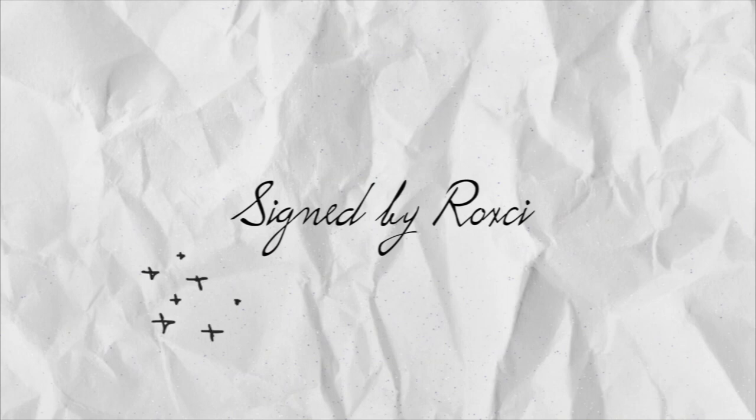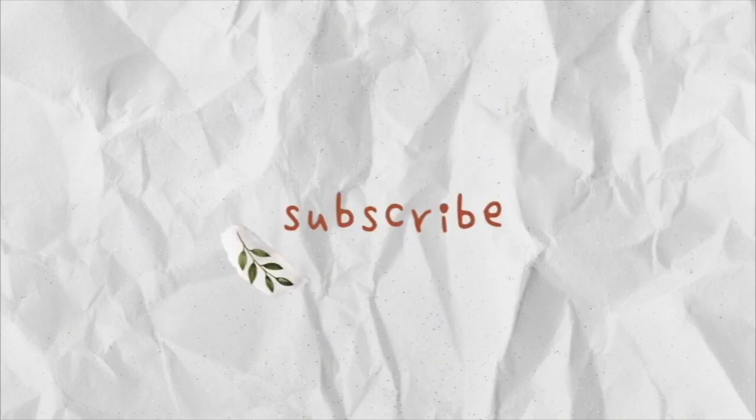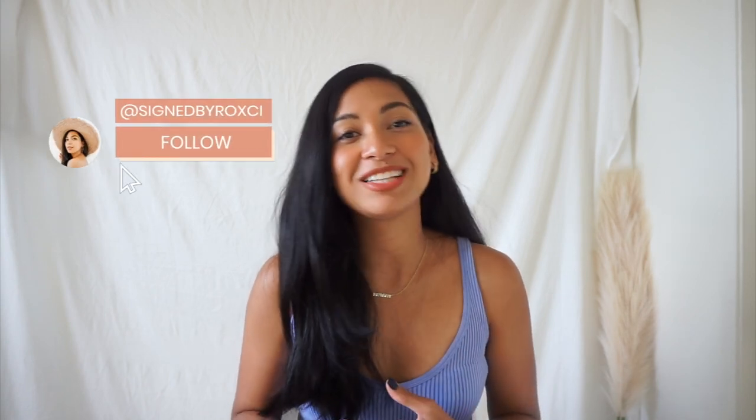Hey everybody, welcome back to Signed by Roxy. For today's video we're going to keep it short and sweet because I know you just want to know how to save some money, especially if you live in Hawaii where everything's super expensive. I'm Roxy, a military wife and content creator based here in Hawaii. I post more on Instagram, so if you want updates on Hawaii, fashion tips, and beauty stuff, head over to my Instagram at Signed by Roxy.